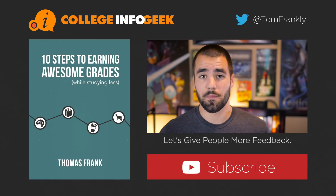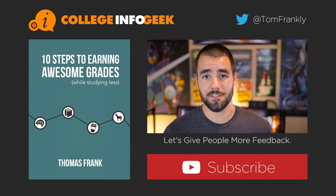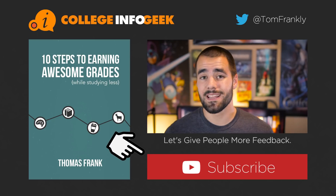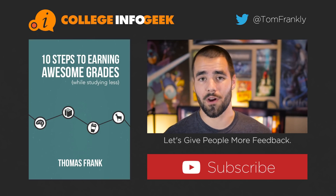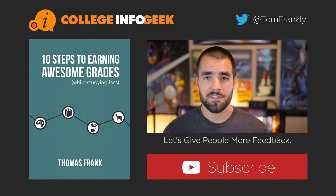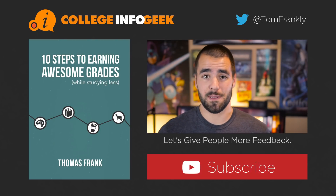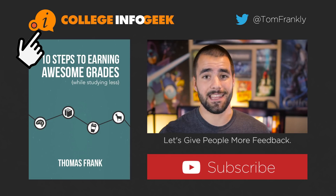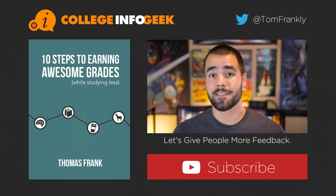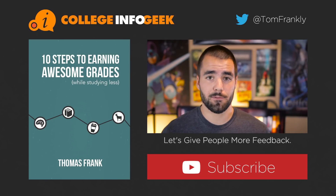Thanks so much for watching this first video of my speed reading series. If you want new videos every week on being a more effective student, including the further speed reading videos, click the subscribe button. Also, if you want to read a book on how to earn better grades, I wrote one — it's absolutely free, and I'll send you a copy if you click the picture of the book. If you want the sources I used for the research in this video, as well as a summary, go to the companion blog post by clicking the orange logo. You can also connect with me on Twitter at TomFrankly, or leave a comment below.